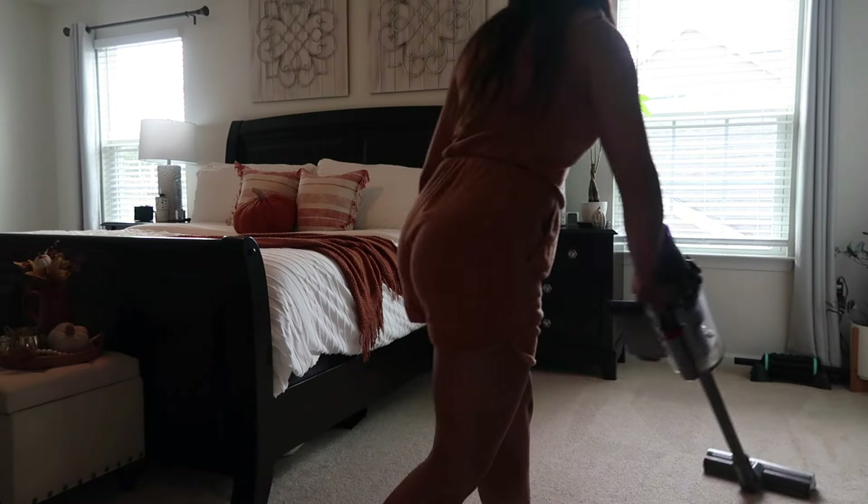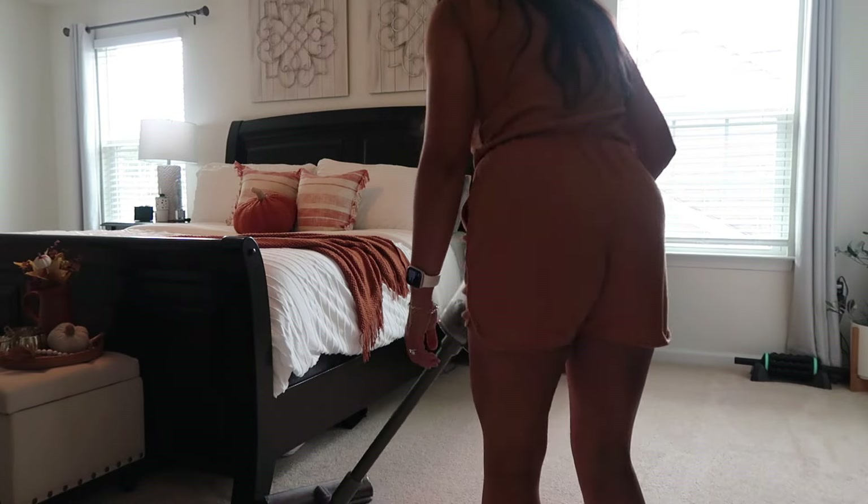Now we're going to go ahead and get the floor vacuumed up because there's lots of twine and leaves and little crumbs from the decorations all over the carpet.